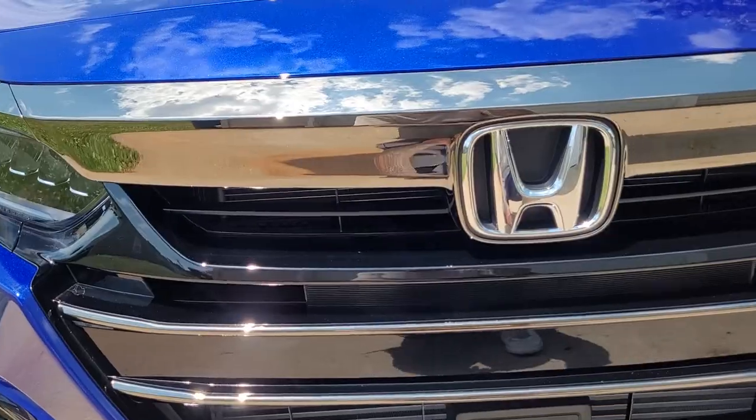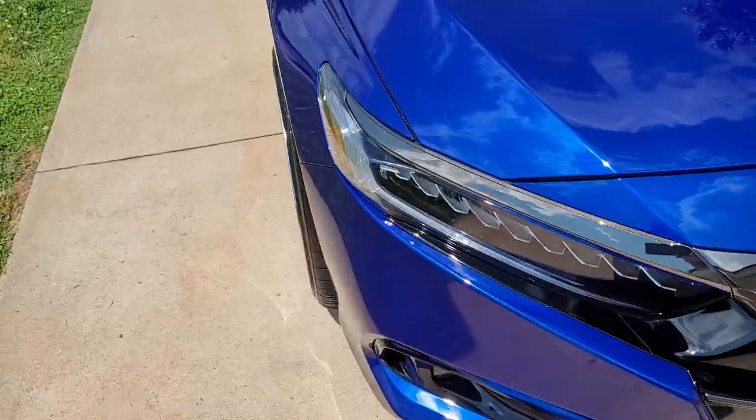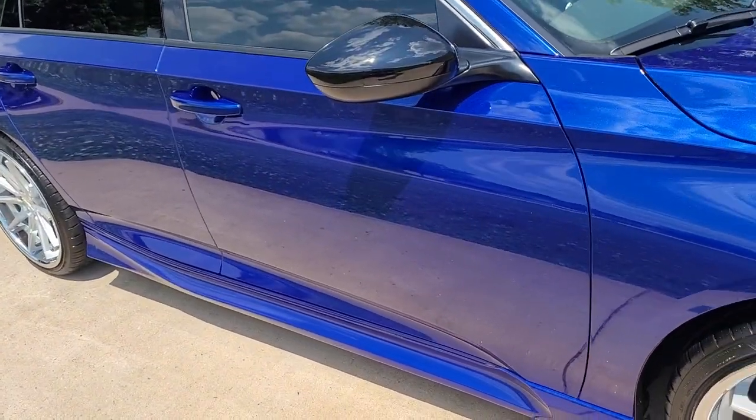I guess I could get some vinyl and just do it myself, but I'm going to wait for them to get the right kit. I'm also going to go ahead and get the emblems from Blue Envy Customs — just got to get in touch with him and waiting for him to message me back.